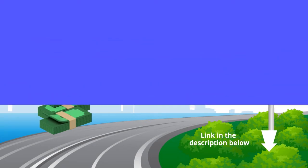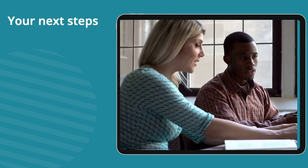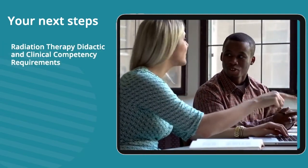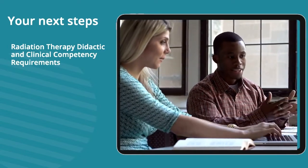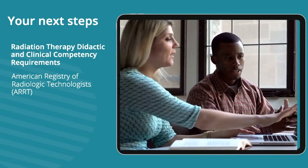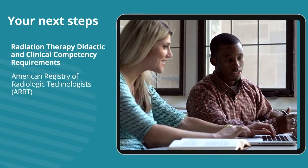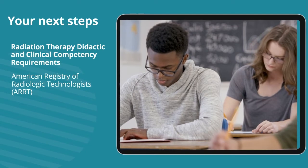To work as a radiation therapist in the United States, an individual must first have completed education in the field of radiation therapy or radiography at an accredited institution. This includes completion of the radiation therapy didactic and clinical competency requirements set forth by the American Registry of Radiologic Technologists within an accredited program. Many four-year universities and colleges offer degrees that fulfill these requirements, and for that reason many choose to pursue inclusive bachelor's degrees.